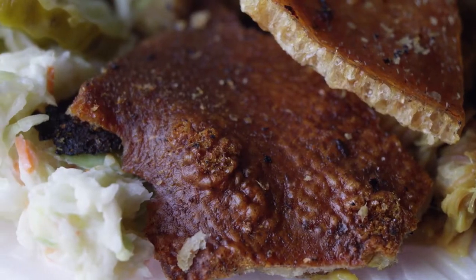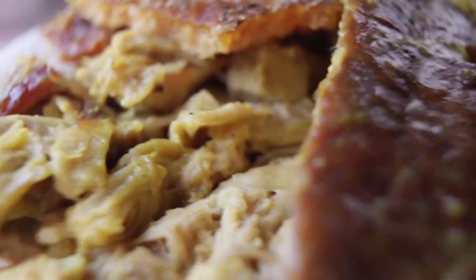We get customers from all over the world telling us how good it is, and it's gratification for all the sweat that goes into it.